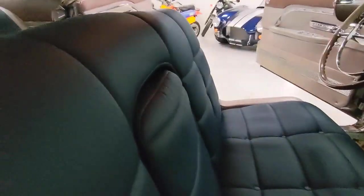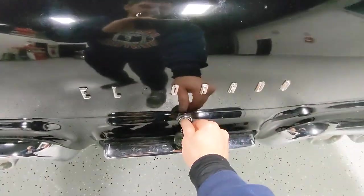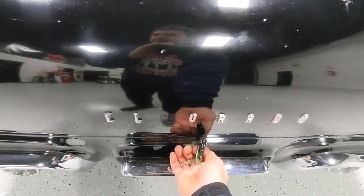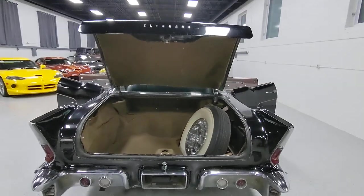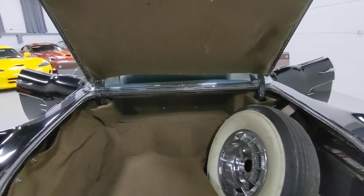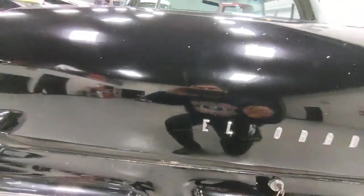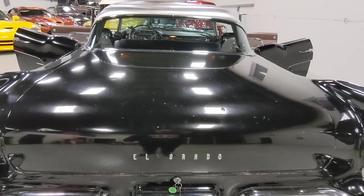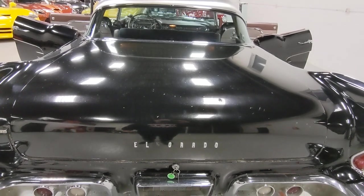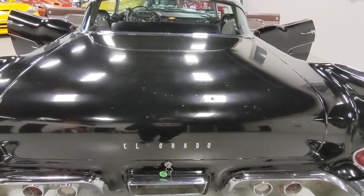Grab the keys and I'll show you guys the power trunk. There is a button in the glove box that also opens the trunk. You give the key a turn and it should pop up — there it goes, automatic. Maybe needs a little help. How cool is that, 1957? And then turn the key to the left, it comes down automatically. It does shut, but it's an old system so it does need a little bit of help in its current state. Very cool.